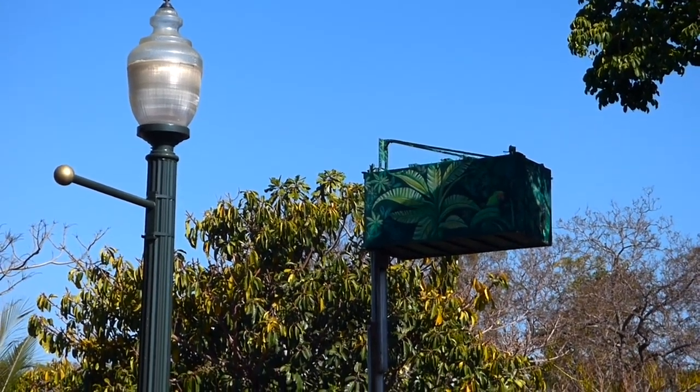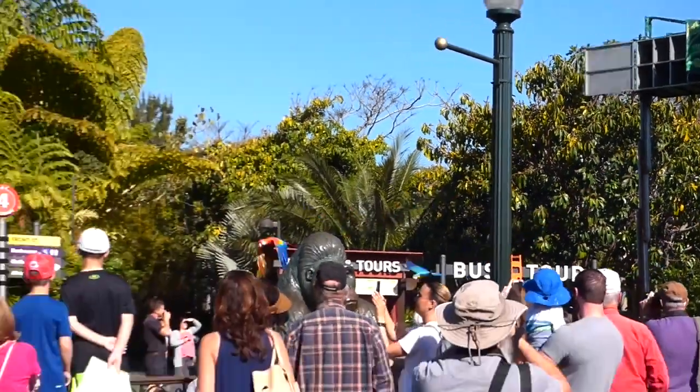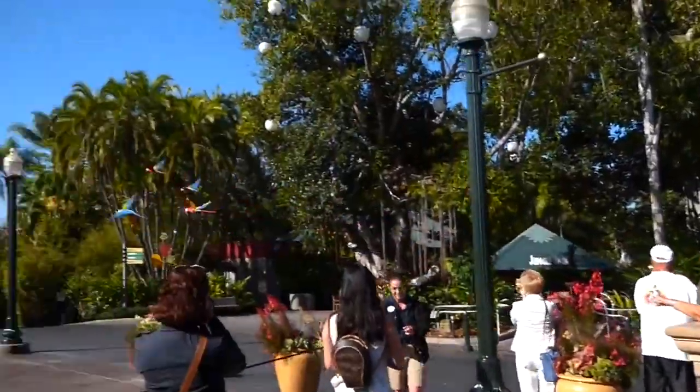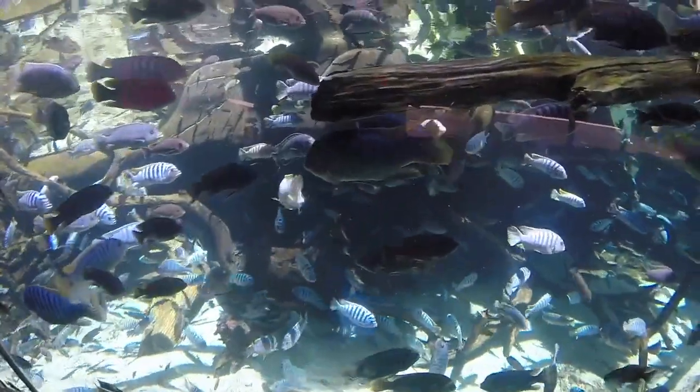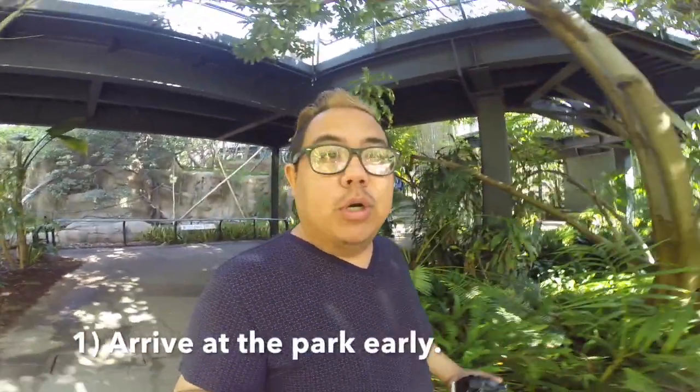One, two, three, go for it! Come on birds! Just like anywhere else, you want to get to the park super early. Most animals are active in the daytime.